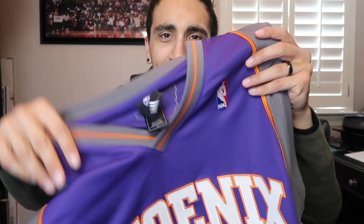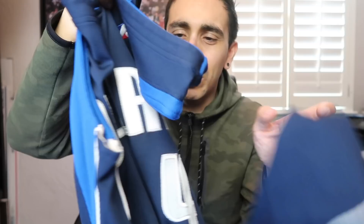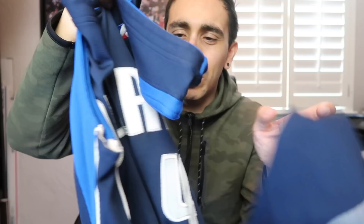Rajah Bell jersey - totally random Suns players, I mean couldn't we get KJ, Dan Majerle, Barkley, Steve Nash, Amar'e Stoudemire? But Rajah Bell is what we got, $14, fully sewn authentic. Should be able to sell both Suns jerseys for $80 to $100, maybe $120 - a Suns collector will love them. Love the Michael Finley Dallas Mavericks authentic, $15, dry fit Nike authentic size 40 - tried it on, fit pretty good, probably sell for about $120 but I think I'm gonna keep it. Leave a comment below, join us every Wednesday for the live show!